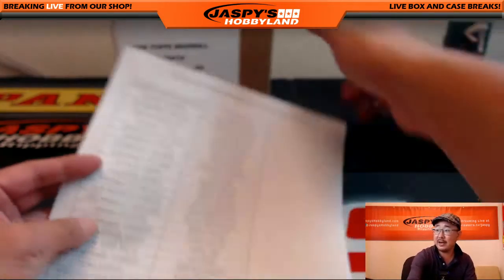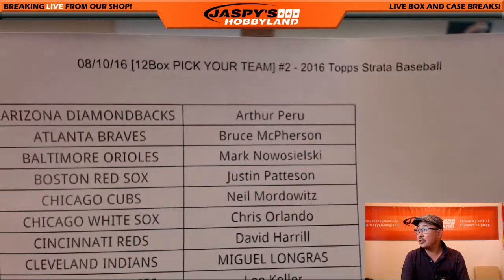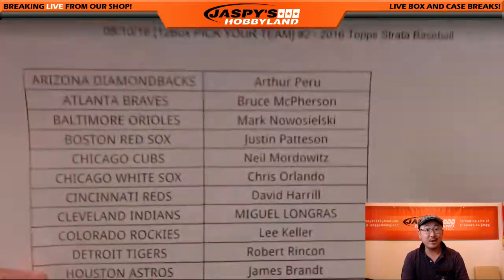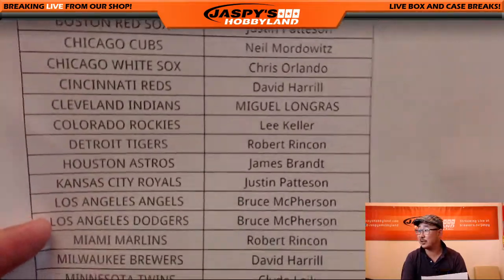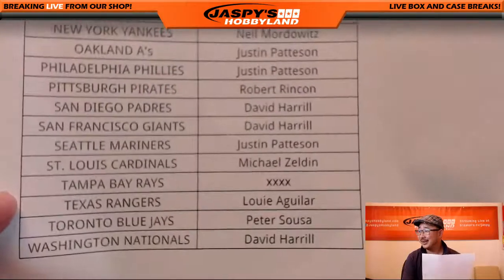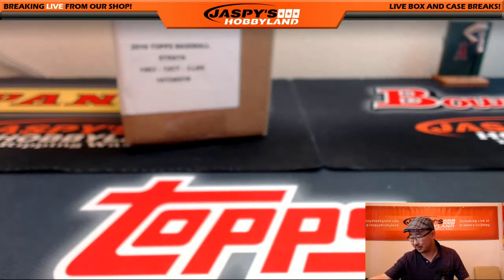Hi, everyone. Joe for Jaspi's Hobbyland here. On the 10th, Strata Baseball number two — brand new release today. I forget who the last spot mojo was, but good luck on that. We'll mark that down at some point.